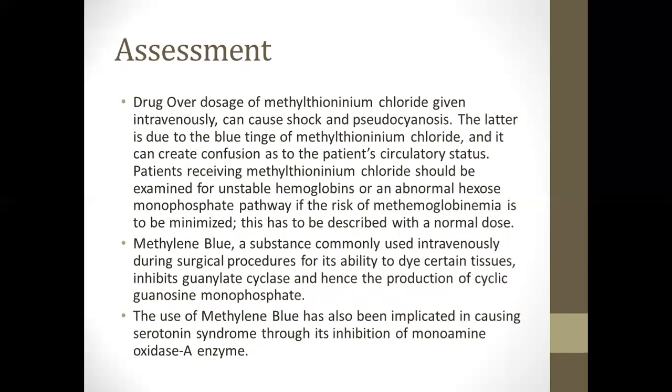Patients receiving methylene thionineum chloride should be examined for unstable hemoglobins or an abnormal hexose monophosphate pathway, and the risk must be minimized with a normal dose. Methylene blue, commonly used IV during surgical procedures for its ability to dye certain tissues, inhibits guanylate cyclase and hence the production of cyclic guanosine monophosphate. Its use has also been implicated in causing serotonin syndrome through its inhibition of monoamine oxidase A enzyme.